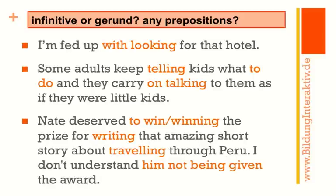What have we got here: 'I'm fed up with looking for that hotel' — the preposition is 'with' from 'to be fed up with,' and 'looking' is the gerund. 'Some adults keep telling kids what to do and they carry on talking to them as if they were little kids.' And: 'Nate deserved winning the prize' or 'Nate deserved to win the prize' — the difference in meaning between those two is so small that I would as a teacher accept both.